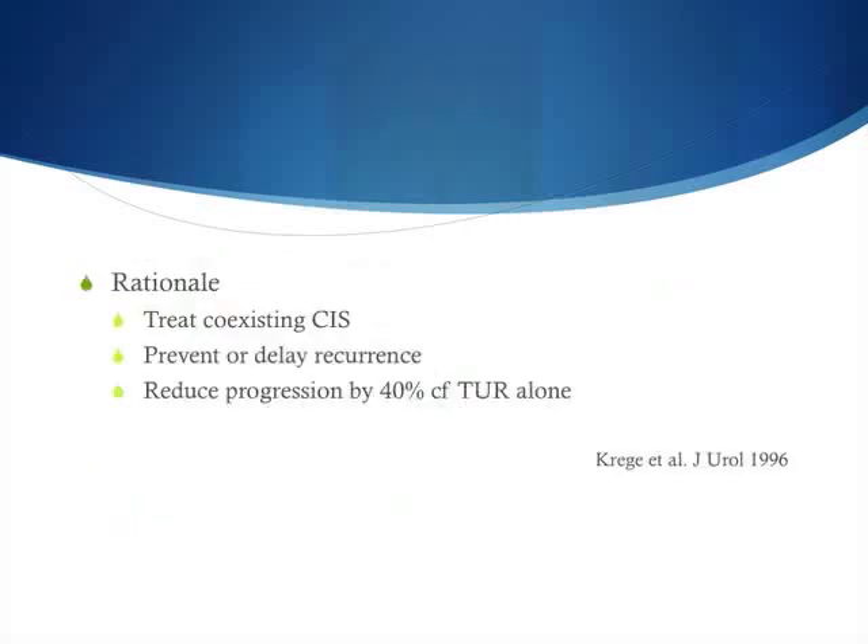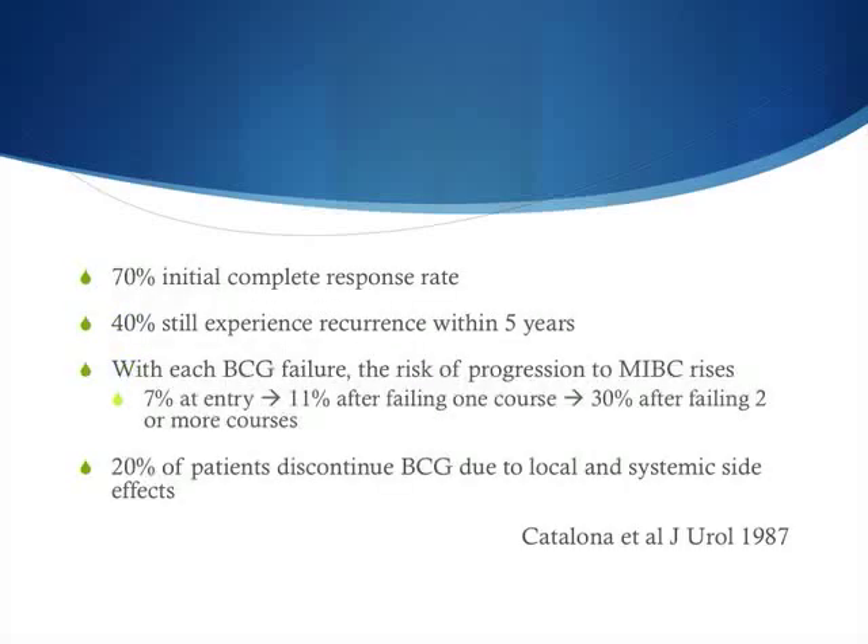The main rationale for using BCG is first to treat coexisting carcinoma in situ, to prevent or delay recurrences, and perhaps more importantly, to reduce progression to muscle invasive bladder cancer by up to 40% compared to TURBT alone. The response rate with a first course of BCG induction and maintenance is up to 70% initial complete response. However, within five years, 40% of patients experience recurrences. With each BCG failure, the risk of progression to muscle invasive disease also increases.